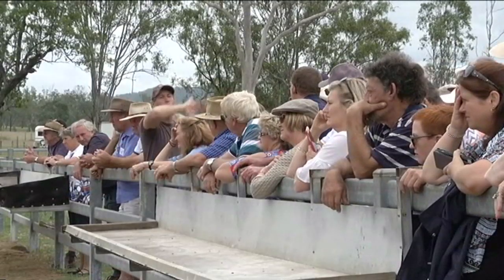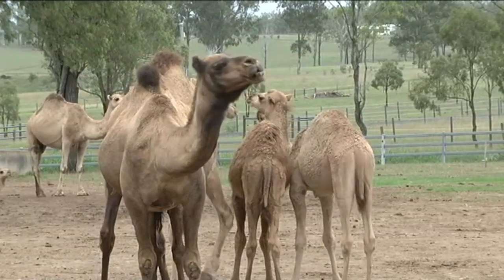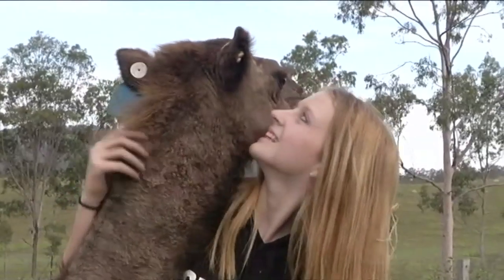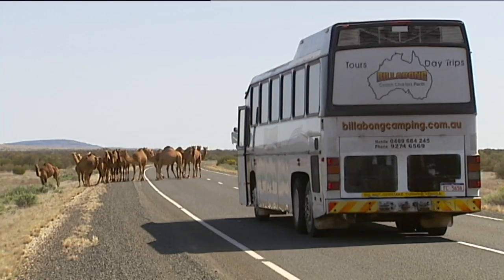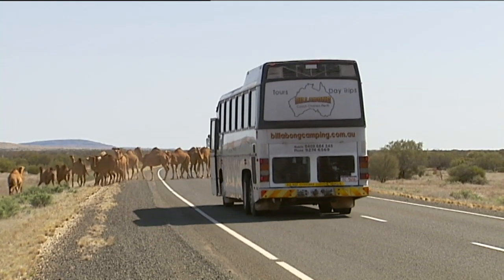The Mitchells are amongst a growing group of farmers who have jumped on the camel pet bandwagon. And they reckon there's a good reason, apart from the camel cuddles. You see, Australia has a lot of feral camels. So how did camels get here anyway?